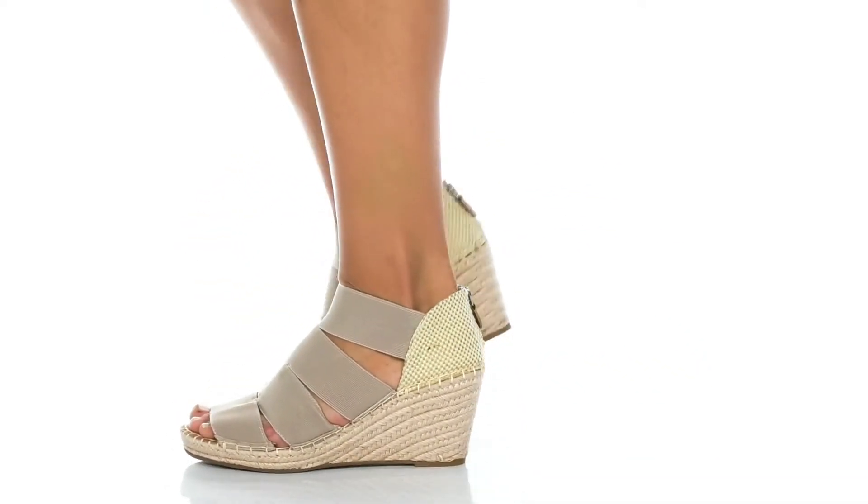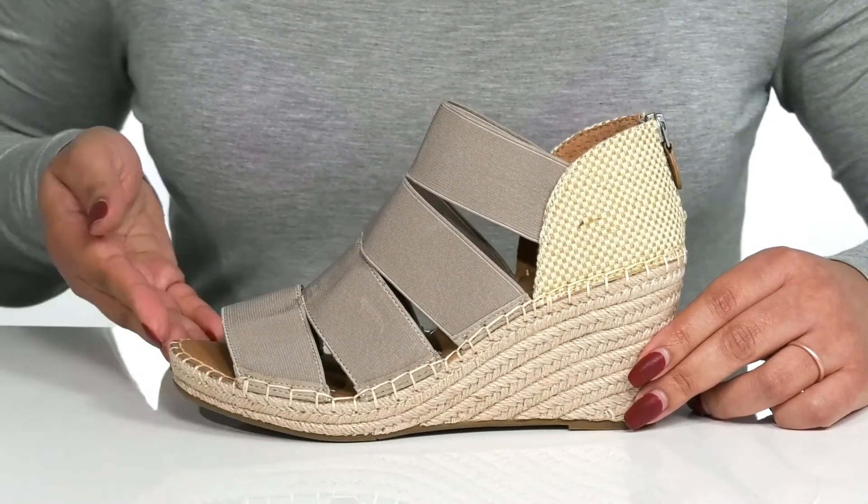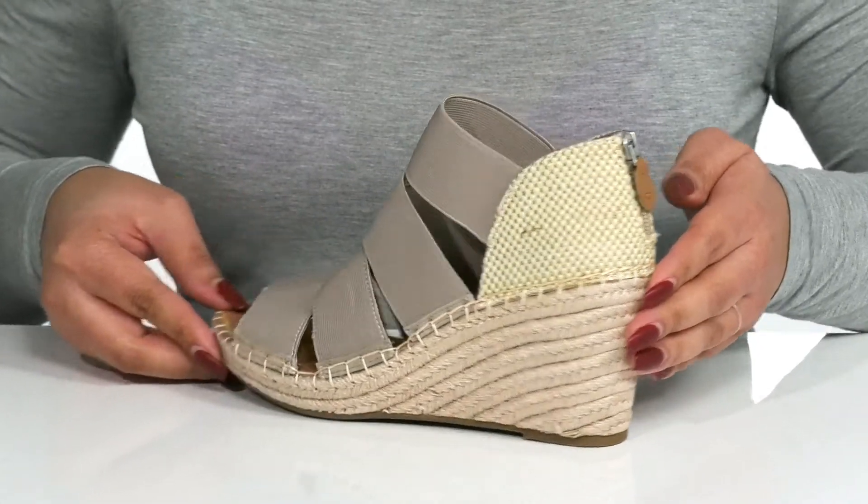Accentuate your looks when you wear these cute shoes by Kenneth Cole. They feature a textile upper with an open-toe silhouette and a zipper closure at the back of the heel for easy on and off.